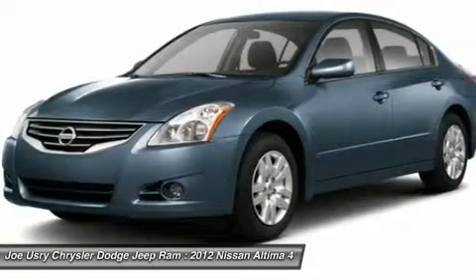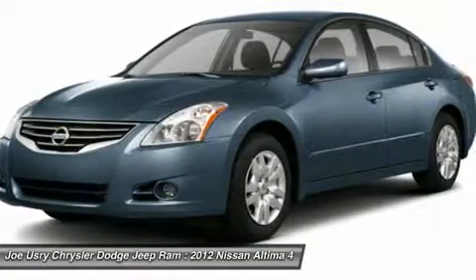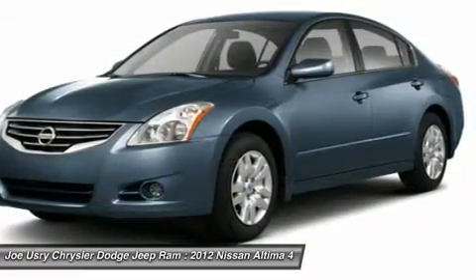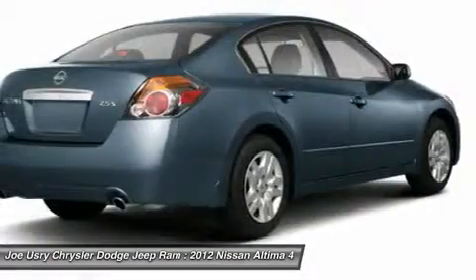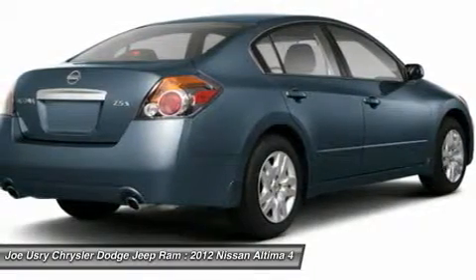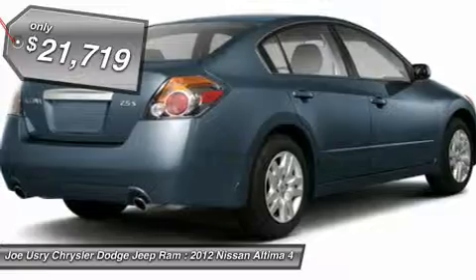Combine that with the powerful V6 or efficient four-cylinder engine, six standard airbags, and over 5,000 quality and performance tests, and you'll see the Nissan Altima is made to drive and built to last, and is priced below $25,000.